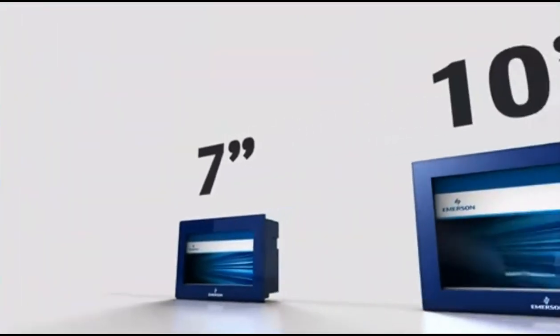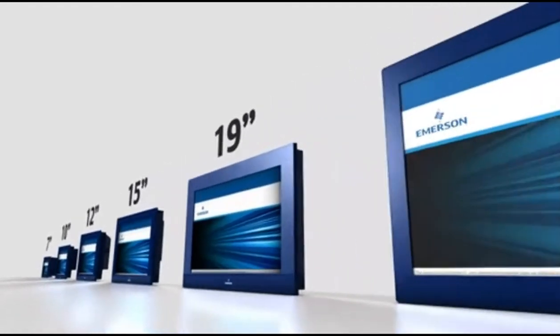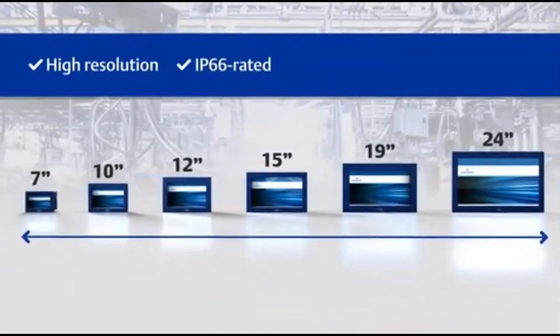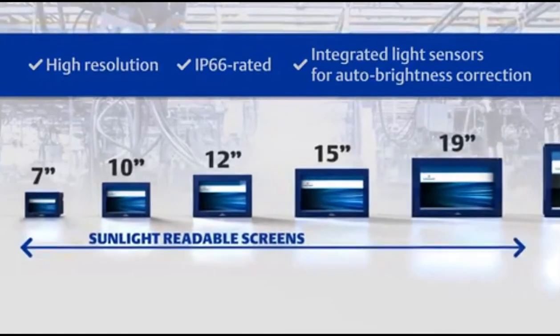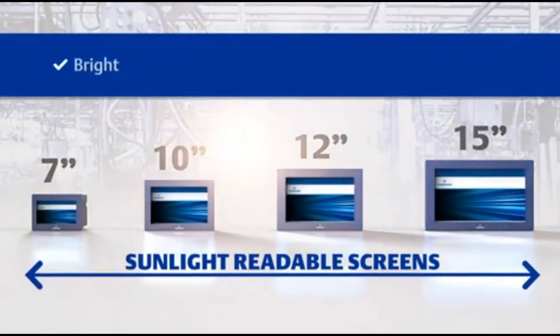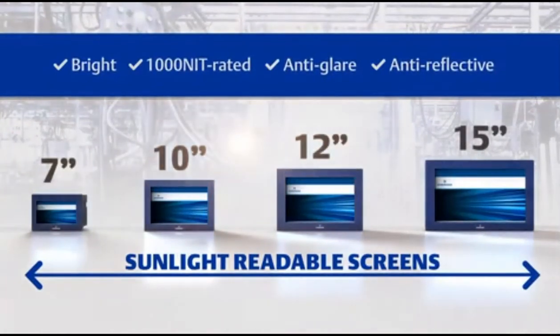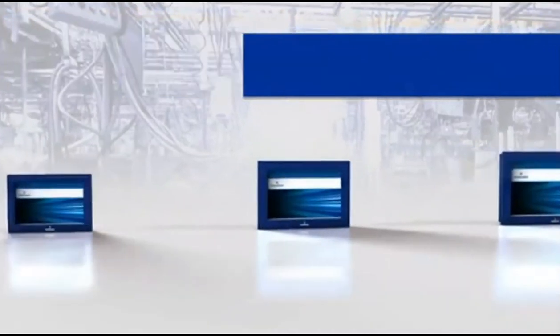Each display's final configurations are available with 7, 10, 12, 15, 19, and 24-inch high-resolution IP66-rated screens with integrated light sensors for auto brightness correction. Sunlight-readable screens are also available in 7 through 15-inch sizes with bright 1000-nit rated, anti-glare and anti-reflective screens, all with optical bonding for increased visual clarity.